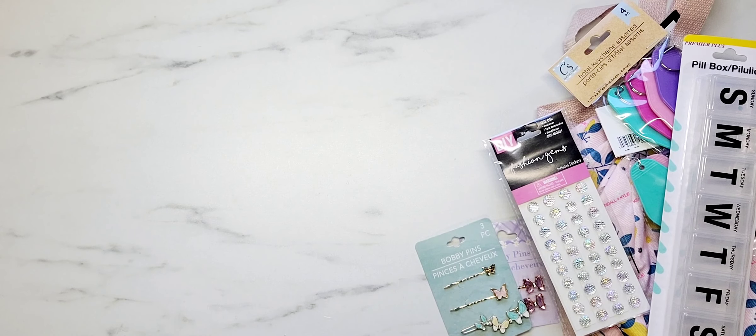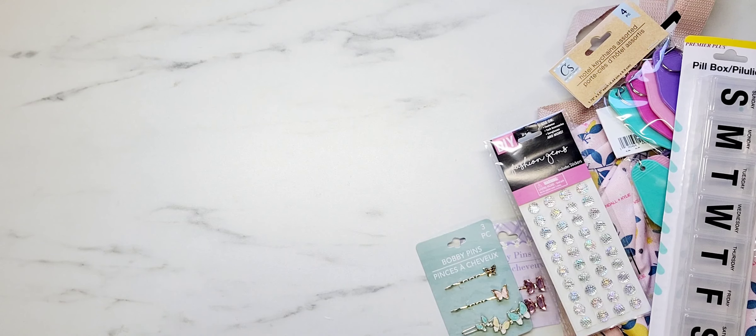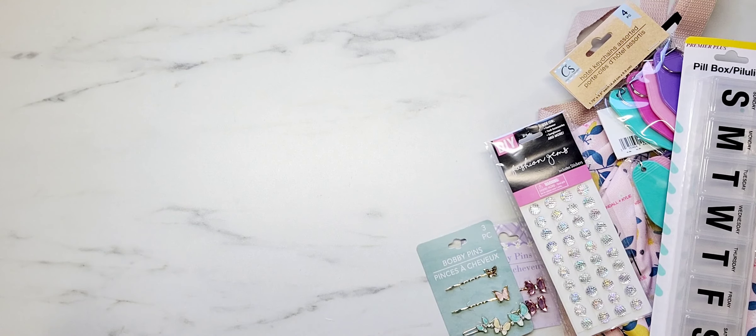Hey y'all, it's Samantha! Happy Monday — I wanted to pop on real quick to do a quick little collective haul. I have some goodies from Dollar Tree, Hobby Lobby, Dollar General, and also Joann's.